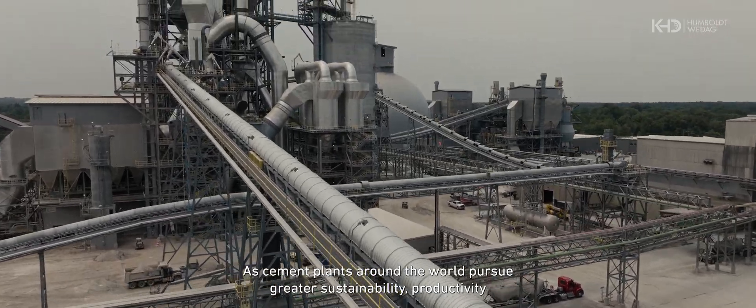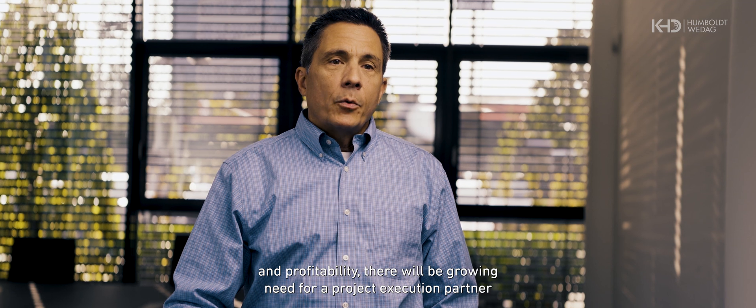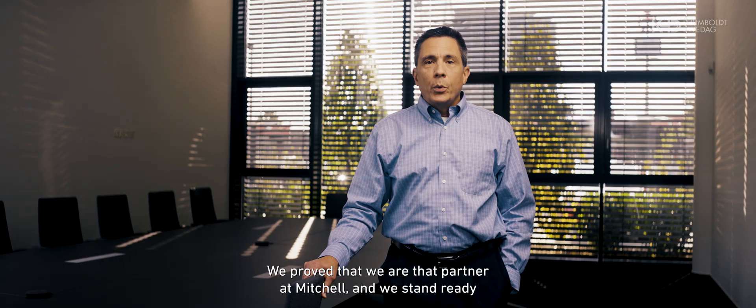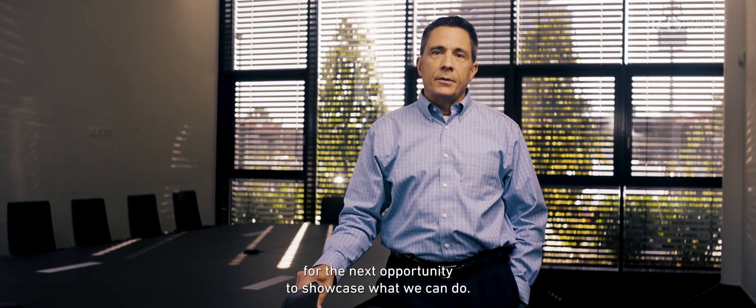As cement plants around the world pursue greater sustainability, productivity, and profitability, there will be growing need for a project execution partner with the capabilities to successfully deliver cutting-edge projects. We proved that we are that partner at Mitchell, and we stand ready for the next opportunity to showcase what we can do.